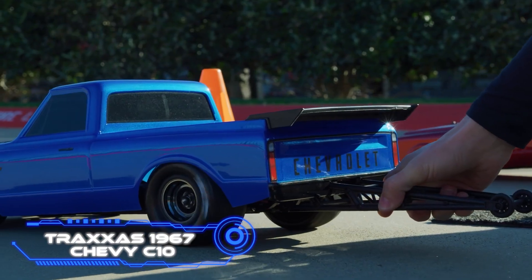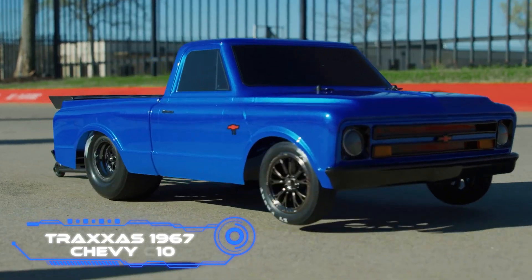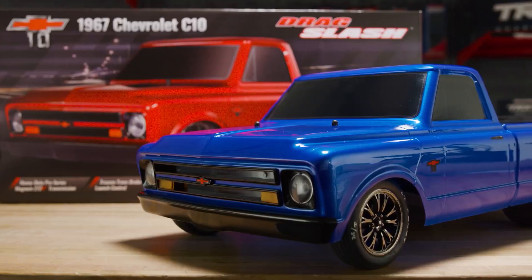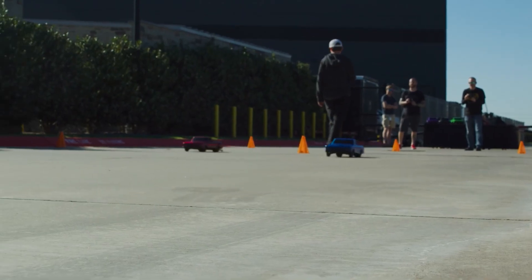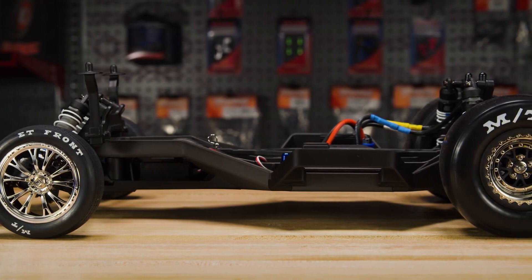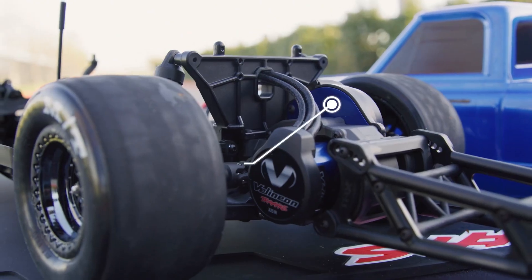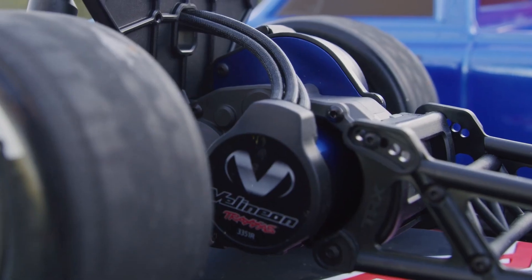Traxxas 1967 Chevy C10. People are still interested in cars from the 1960s and 1970s, as shown by this toy. This is a 1-to-10 scale copy of a Chevrolet C10 pickup truck from 1967, made by the American company Traxxas. A nearly real Magnum 272R Series Pro gearbox is built into the toy, chosen because it was designed to handle much torque and power.